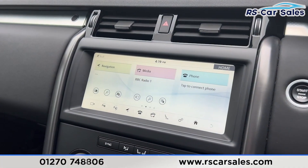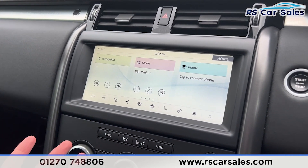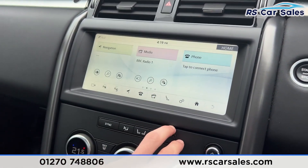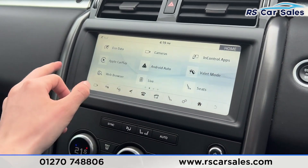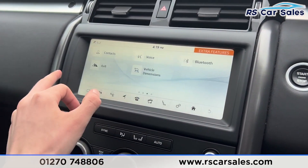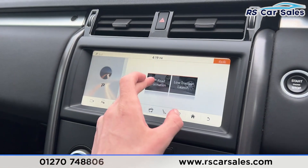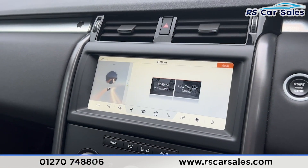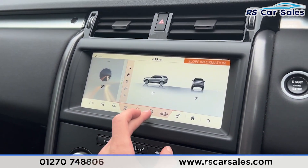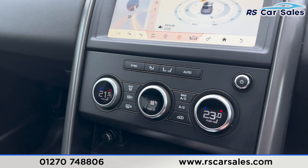We have the main screen here in the centre with plenty of features. You can see we have the sat-nav navigation, media options, phone connectivity, and scrolling across you'll find Apple CarPlay and Android Auto. Scroll across again and you'll find further features such as the 4x4 information where you can see lots of different off-road information, and you can flick through the different options. Further down you'll find the hill descent control.